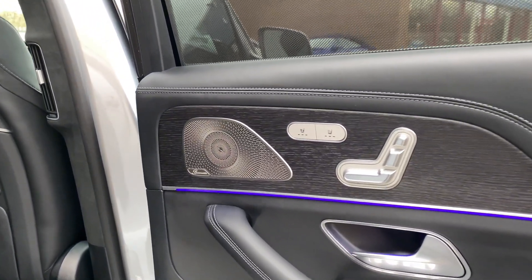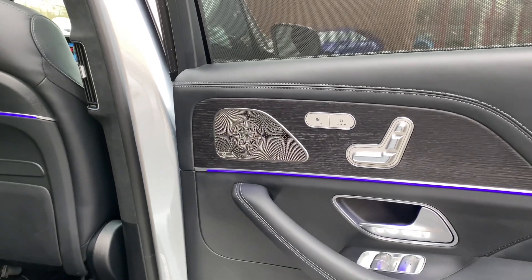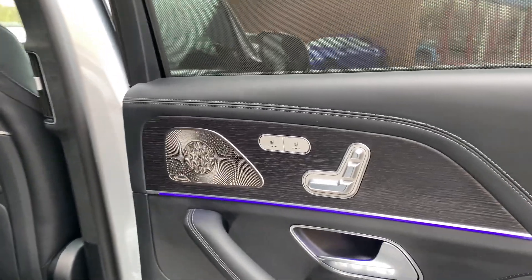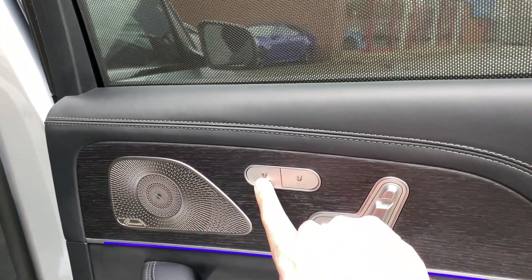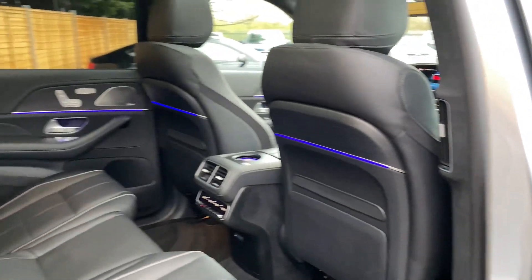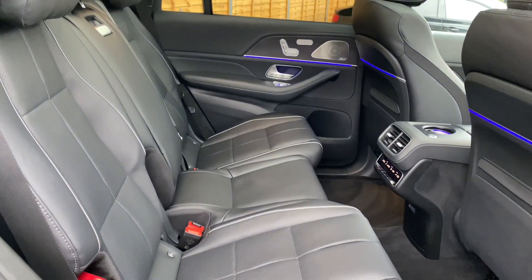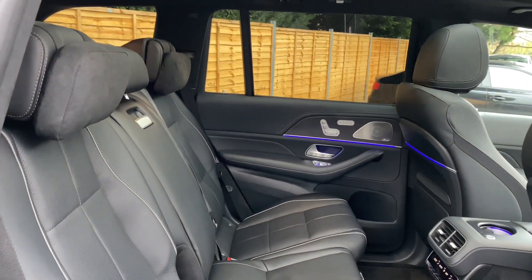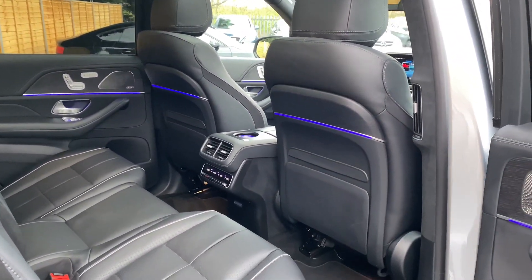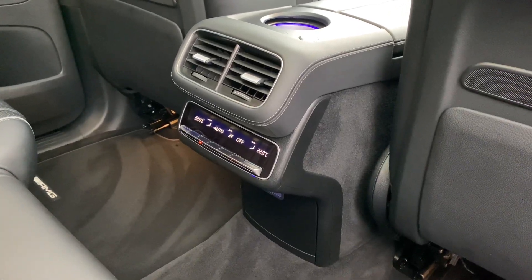You do also get the Burmester surround sound system, which is arguably one of the best sound systems I've heard. You do also get the heated and ventilated rear seats for the second row. These are the multi-contour seats, so you do get the massage function on them as well. You also have your climate control just there.